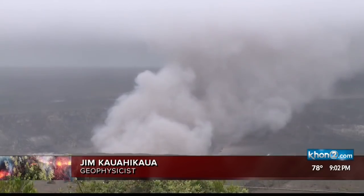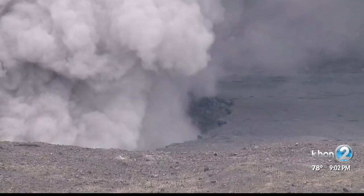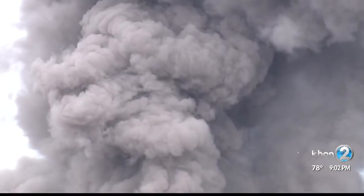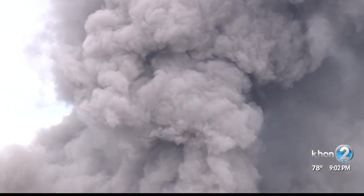This is very similar to what happened in March of 2008, when the first blast came out — the conduit had been blocked by debris. It was also similar to what happened in 1924, when there were large explosions that were more vigorous, with more energy involved, so larger fragments could be blown out to greater distances.